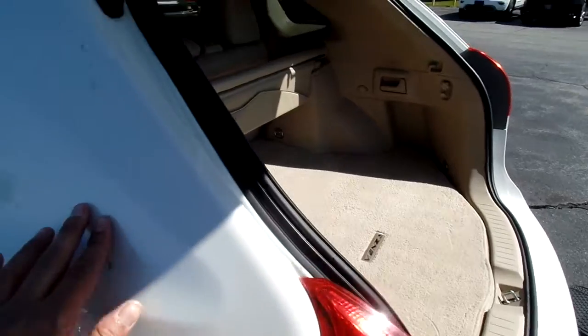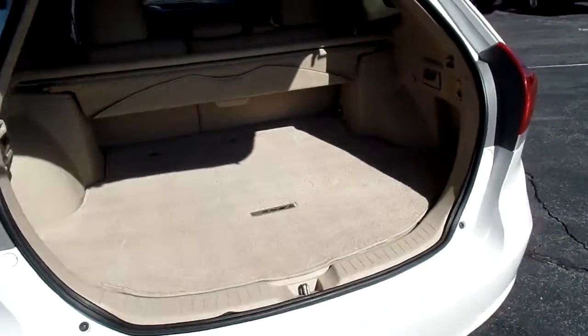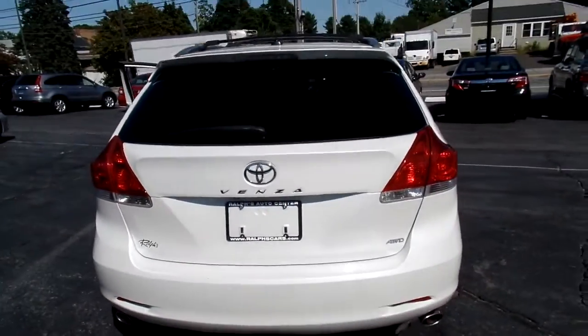There are a couple of light scratches that we're going to touch up right here on the quarter, but other than that you can see that this car is in excellent condition. They are pretty hard to find — Toyota started building these a couple of years ago.